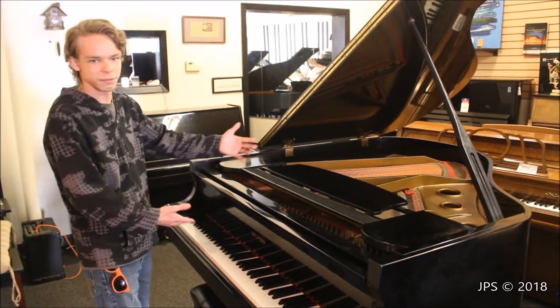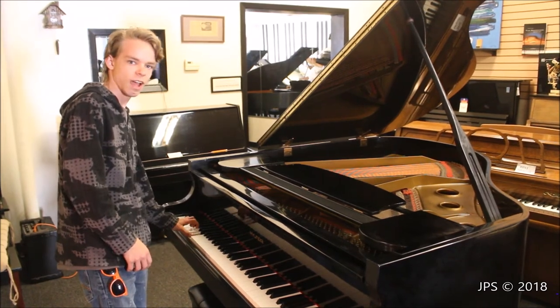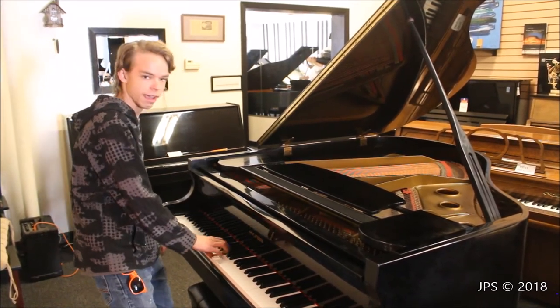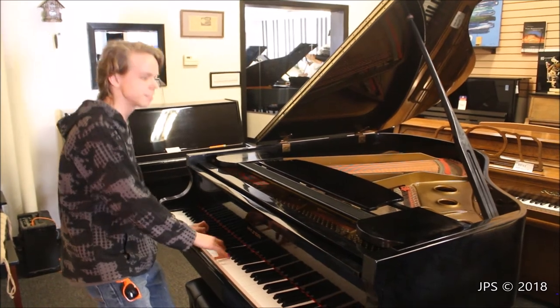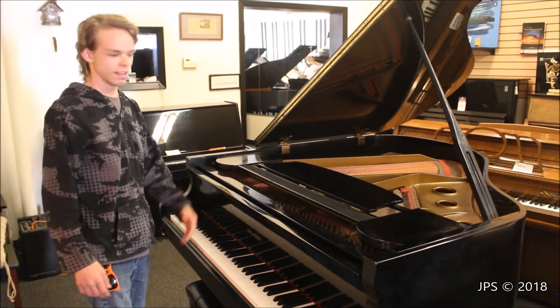The bass isn't even terrible. Look how small it is — it's a 4'11", it can't be any longer than 5 feet. It's not amazing by any means, but it's an entry level basic piano from about 20 years ago that I've never heard of before, and I thought it was kind of interesting.